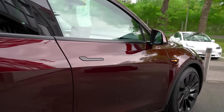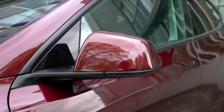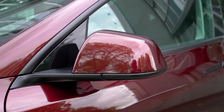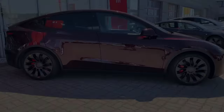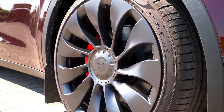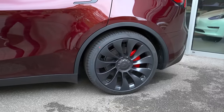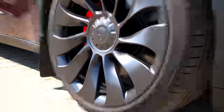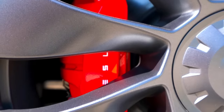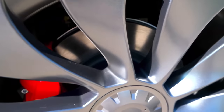Moving on, we have black door handles. These handles, along with the power folding mirrors, contribute to the seamless and sleek design. On the wheels, the front wheels are 255/35 R21 Pirelli P Zeros and the back wheels are the same R21s. These tires are specifically designed for delivering maximum performance, ensuring optimal grip and control on the road. We have upgraded brakes, followed by the Tesla logo in the center of the wheels.